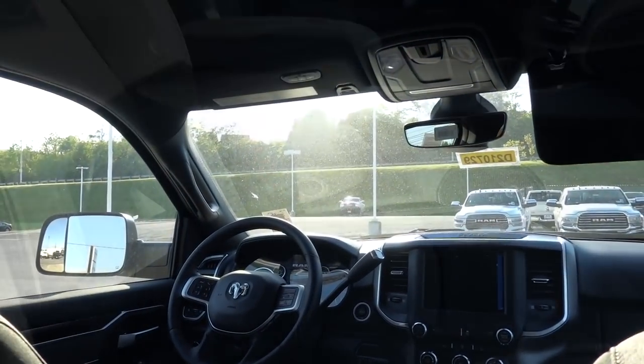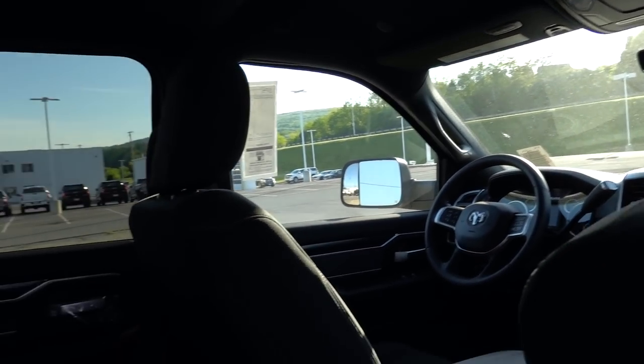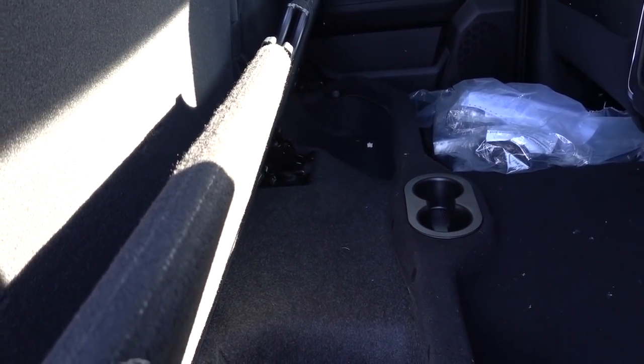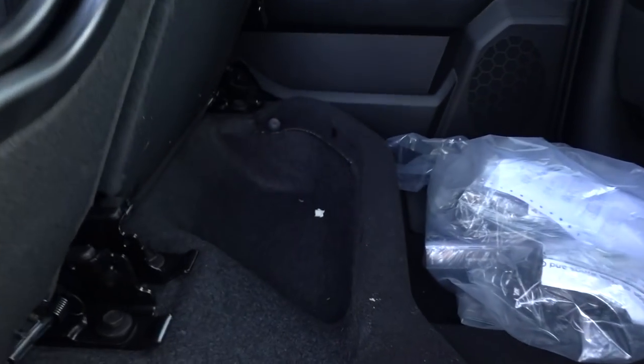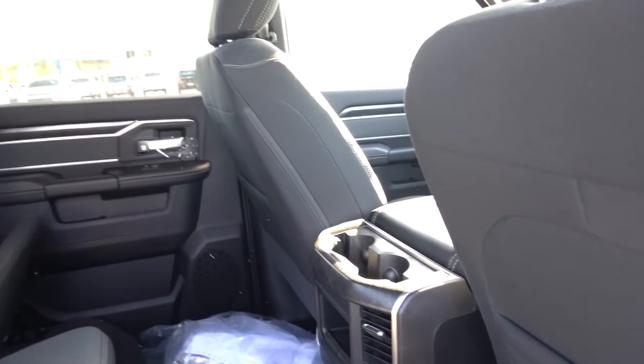One more interior note: the Bighorn is optional with the Alpine sound system. If it has Alpine, there would be a subwoofer under the rear seat, giving you less storage. Without the Alpine option, you get open storage under the seat. On the Laramie, the Alpine system comes standard, so you always have the subwoofer and lose that storage area on one side. Both trucks have floor storage on both sides.